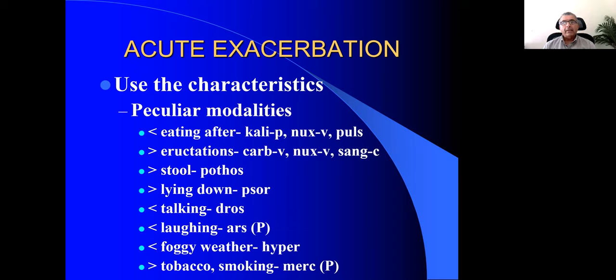Worse after talking is Drosera. Worse after laughing — from Fartex repertory — is Arsenicum album. Worse in foggy weather is Hypericum. And in Fartex repertory, one very peculiar and important modality: better by smoking. Most people with bronchial asthma are told to stop smoking because tobacco smoke aggravates shortness of breath — but in Mercury, the patient is better by smoking. That becomes a very peculiar modality.